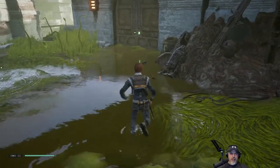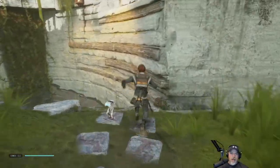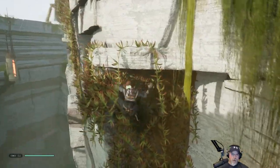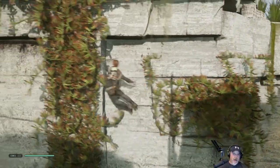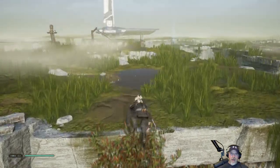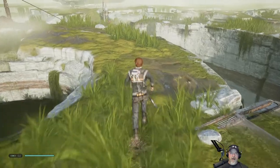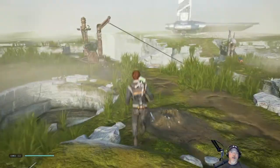Welcome back everybody to Star Wars Jedi Fallen Order, I'm an old guy gaming. We're gonna pick up right where we left off. In the last episode we finally beat the boss Ogdo Bagdo after several unsuccessful attempts — I did not show most of those on camera — but we finally got him, which was a good feeling. We are now done in this area.